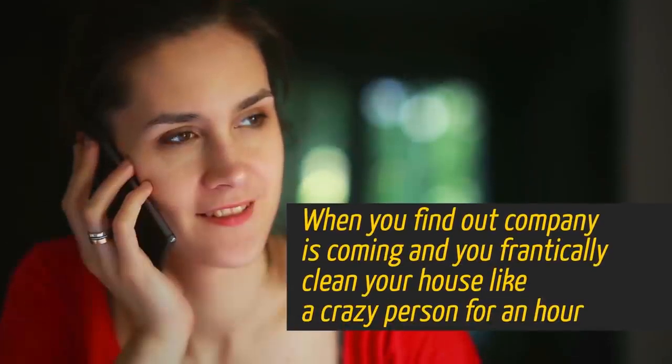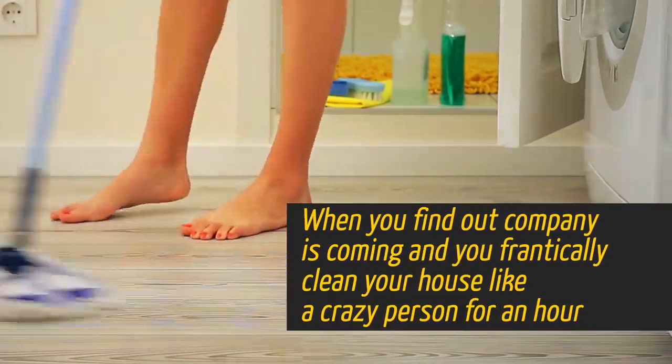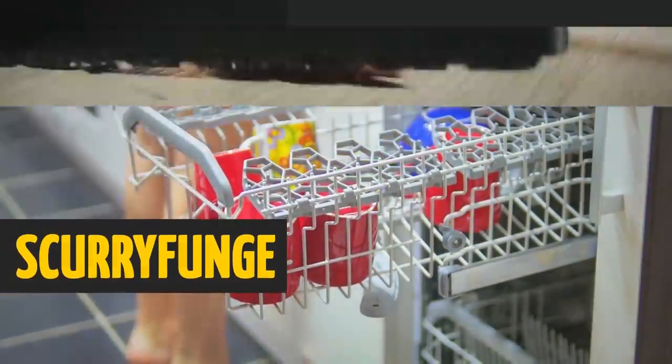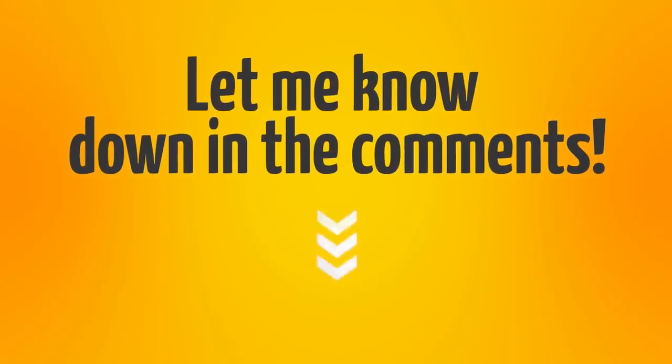When you find out company is coming and you frantically clean your house like a crazy person for an hour, this is called scurryfunge. Do you scurryfunge? Let me know down in the comments.